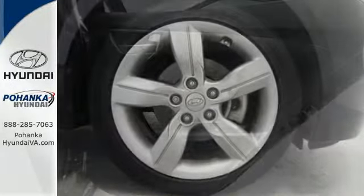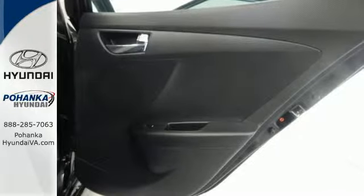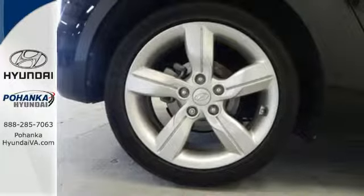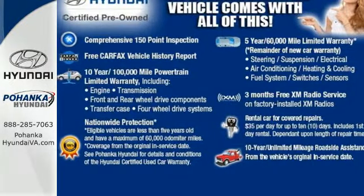It also features multiple airbags, a tire pressure monitor, heated mirrors, and stability and traction control to keep you safe and secure no matter where the road leads. Stop in to test drive this Veloster today. You won't look back.